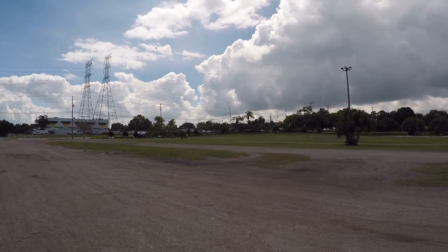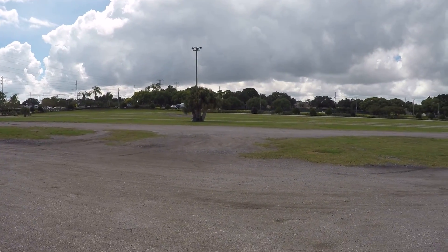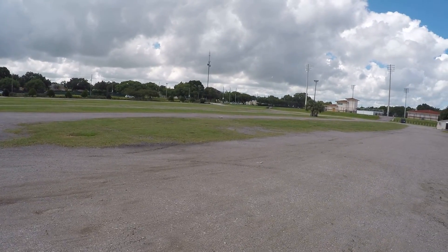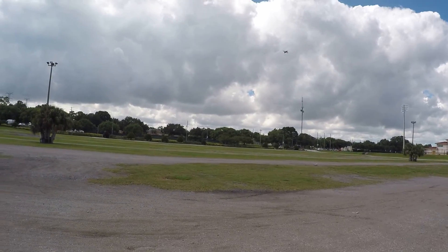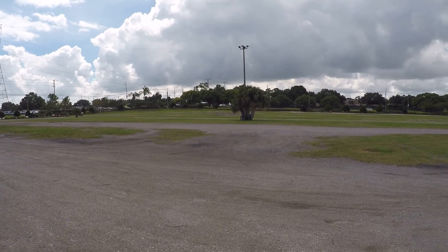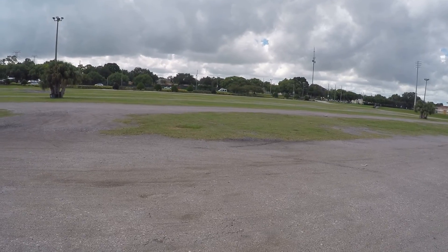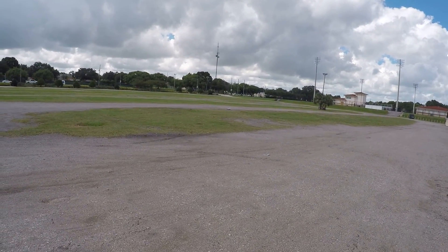About half throttle right there. It's fun just to cruise at half throttle and really start learning the EDFs.